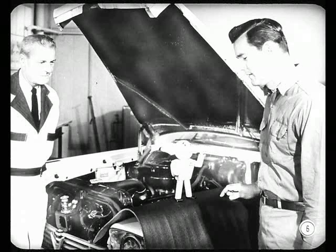Me? Why drag me in? All I know is if I had a dollar for every torque flight unit that came out when it didn't have to, I'd be a mighty rich guy.